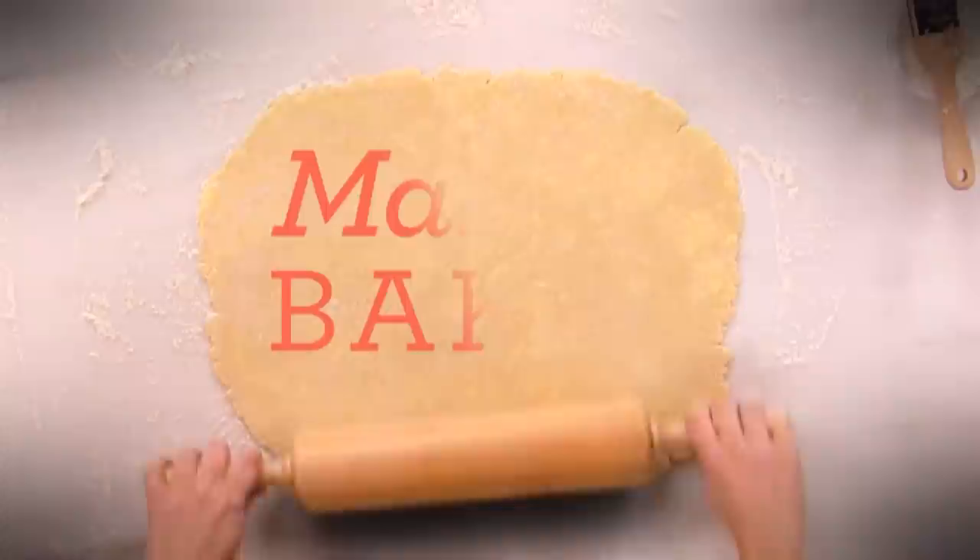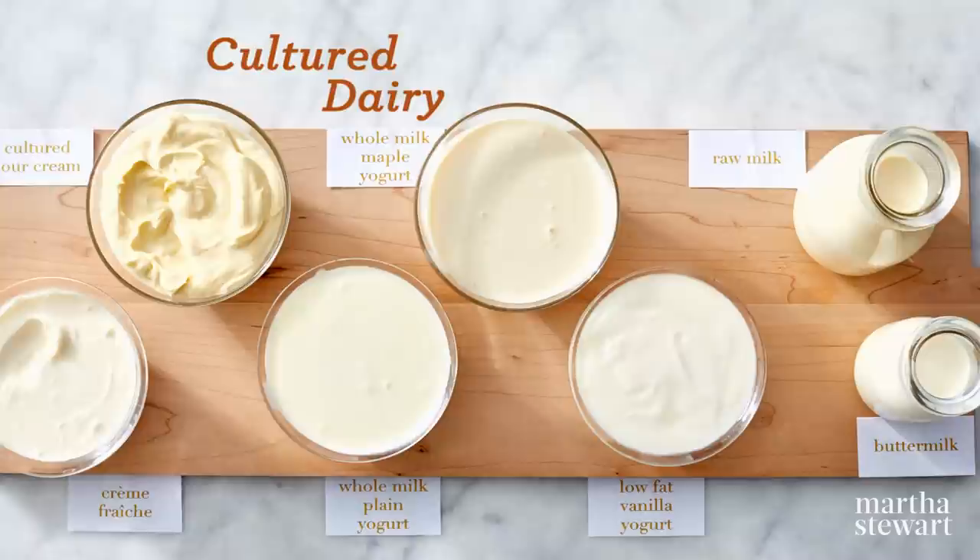From buttermilk to creme fraiche, cultured dairy products are something that I have always loved. Today, I've invited Paul Luszynski, dairy farmer and fellow enthusiast, to share his insight on the potential for cultured dairy products in the kitchen. It's very nice to have you here, Paul. Very excited to be here, Martha.